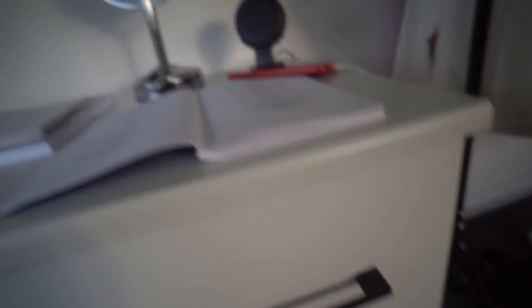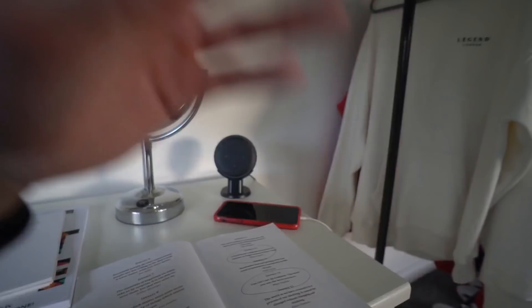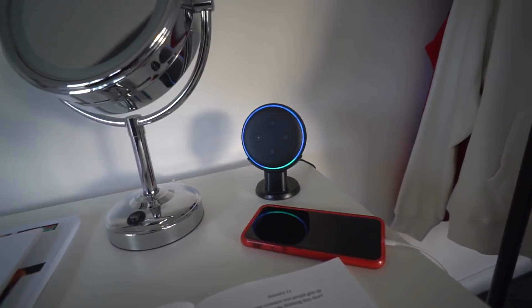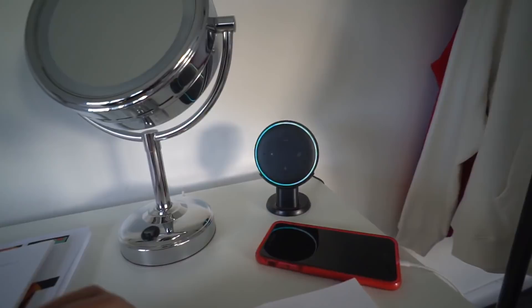People always ask me on Instagram where I get this quote book from — it's from Amazon, I'll link it in the description along with loads of other stuff like the bed and hanging rails. I also got an Amazon Echo Dot for Christmas which is actually very good. I asked Alexa how she was, she said she was feeling helpful and suggested flipping a coin, so I asked her to flip a coin — she said tails. Tails never fails!